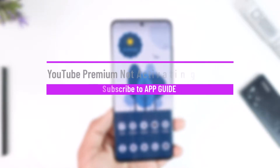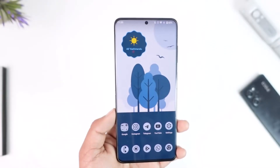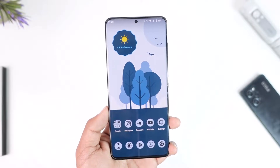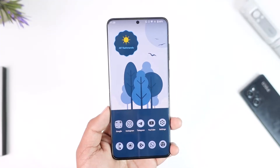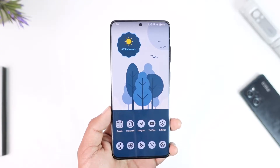YouTube Premium not activating after payment. Hey everyone, welcome back to our channel. In this video we're going to learn how we can solve the issue of YouTube Premium not activating after the payment. Make sure to watch the video till the end. The issue here is quite simple.